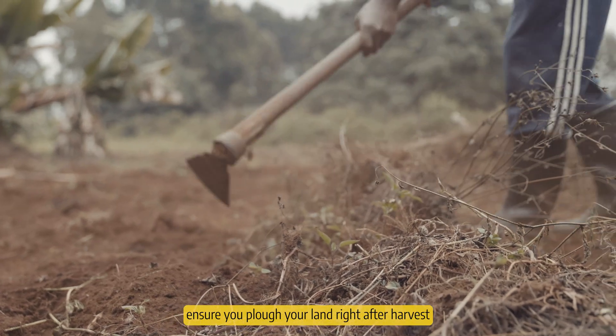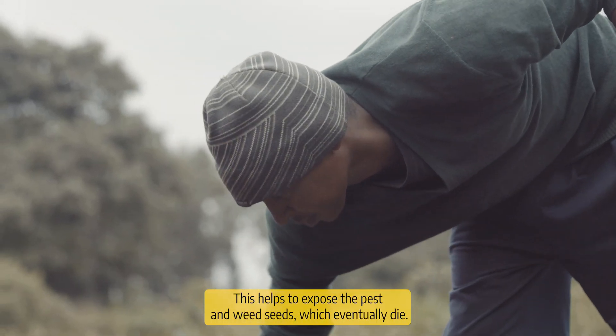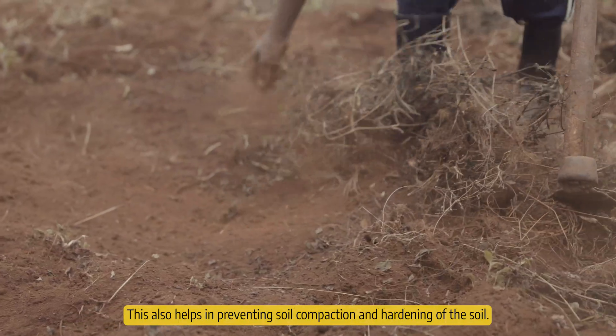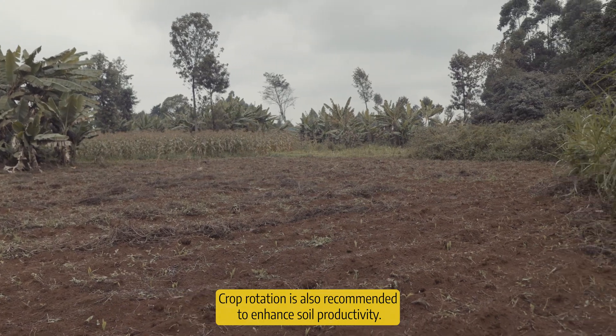Ensure you plow your land right after harvest. This helps to expose the pests and weed seeds, which eventually die. This also helps in preventing soil compaction and hardening of the soil. Crop rotation is also recommended to enhance soil productivity.